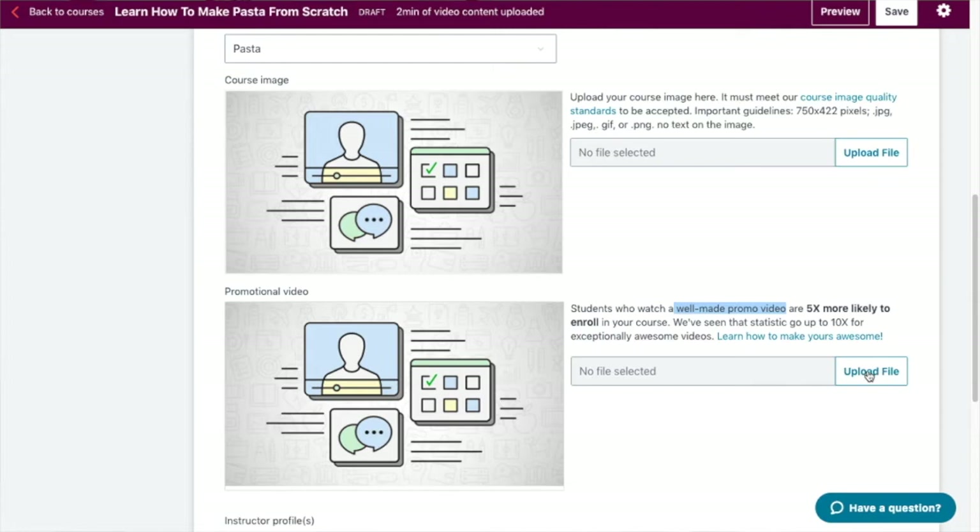If you thought you were done with creating videos — you're not. The next section on the landing page is your promotional video. When students come across your course, the promotional video is your chance to immediately connect with them and give them a taste of what they'll experience. Maybe give them something they can action immediately, which shows them you know what you're talking about and that you provide actionable content. You can upload this promotional video here, then click save.